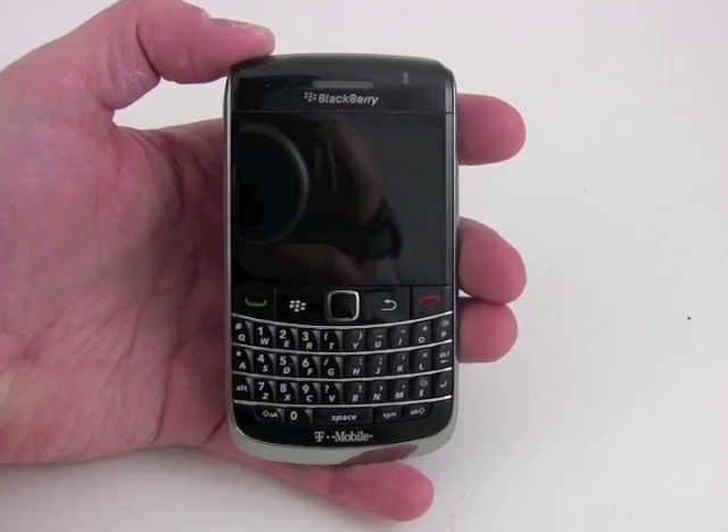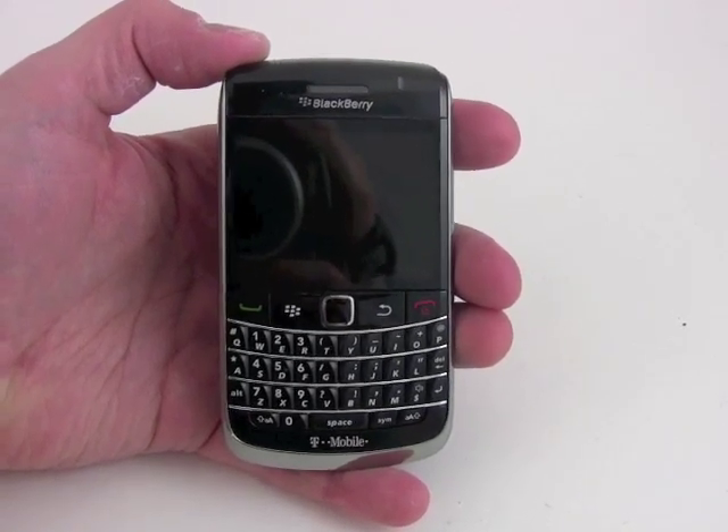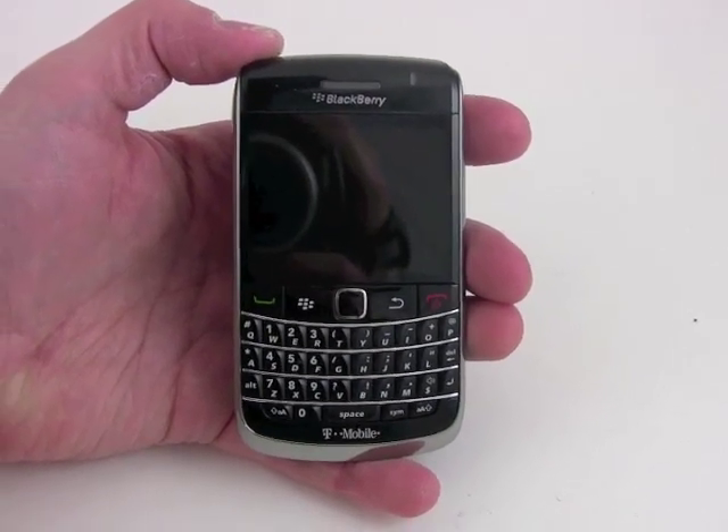You can see the Bold here is a very curve-esque type device. It's very small, fits in the hand well, and is made from very solid materials.